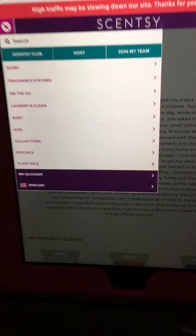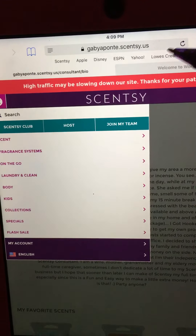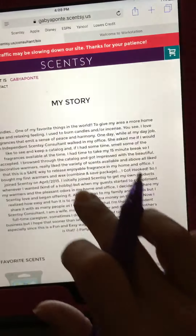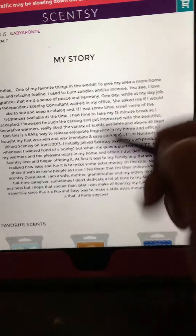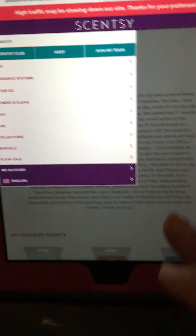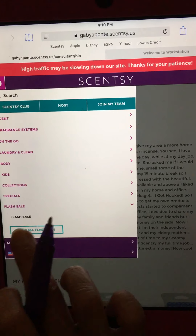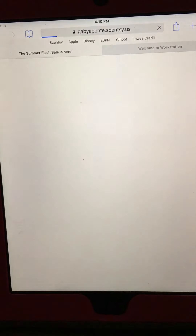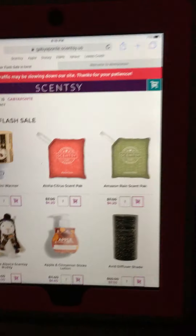I just want to share a little bit of what's in the flash sale. To see it, you must go to my website: gabyaponte.scentsy.us. When you're on it, you'll see a little bit of my story of why I joined Scentsy. Click on menu and you'll see where it says 'flash sale.' Click on that, then click on 'view all flash sale,' and there you go — the flash sale right there.